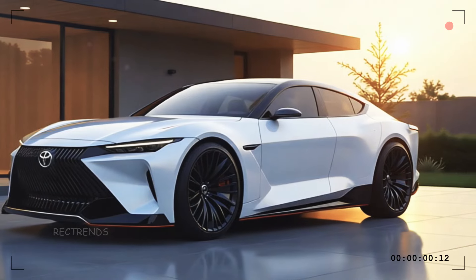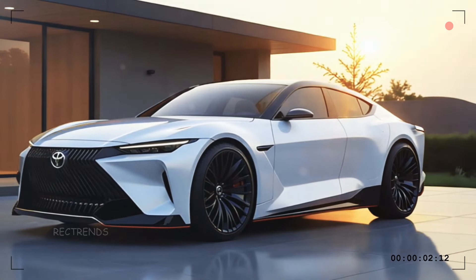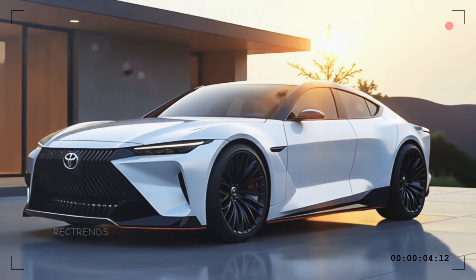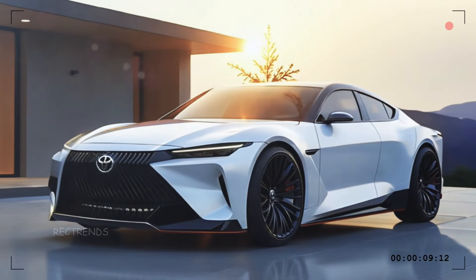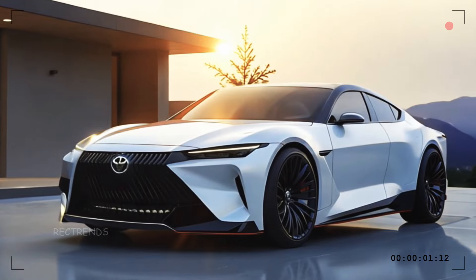Whether you're cruising through the city or hitting the highway, on the road the Century drives like a dream — responsive, stable, and handling with grace. This is more than a car; it's a statement of luxury and performance in perfect harmony.